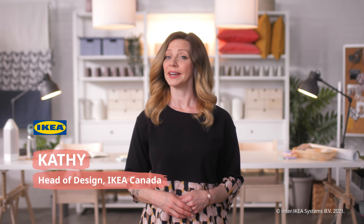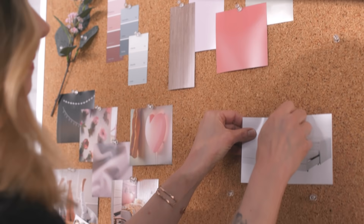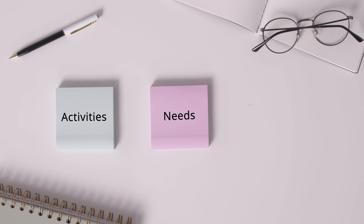Planning a room can be daunting, but it gets a lot easier when you break it down into small, manageable steps. Start by looking at these key things: the activities that take place in the room, the needs those activities create, and the solutions that bring it all to life.